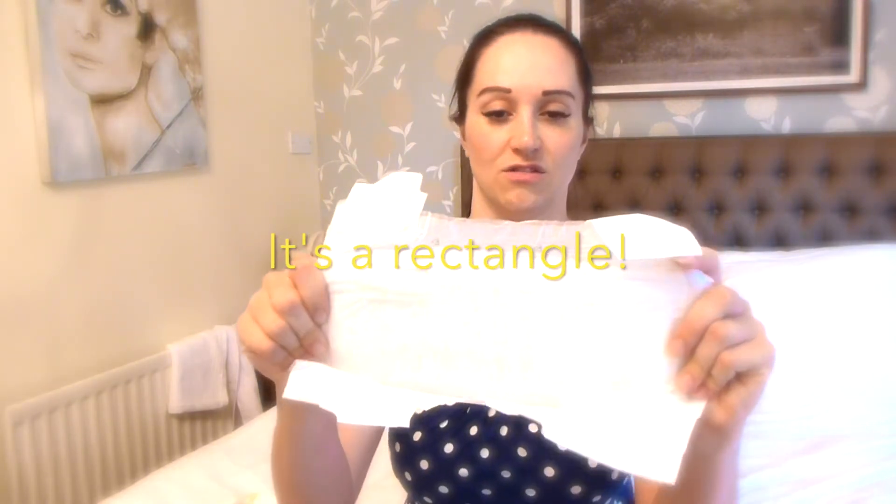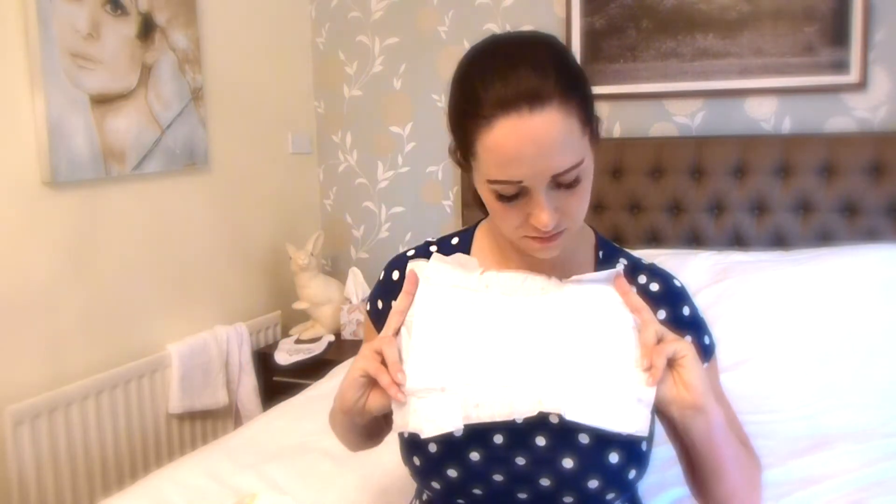I mean you hold it out - it literally is like an A4 piece of paper. They're very square.